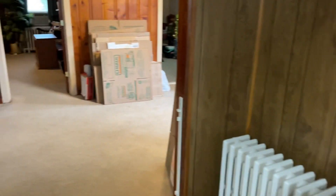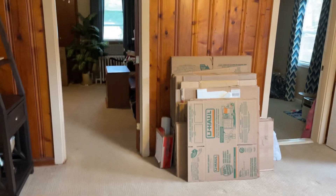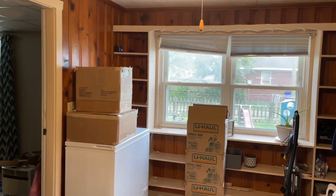The home has radiant heat. Here is the dining room with built-in bookcases.